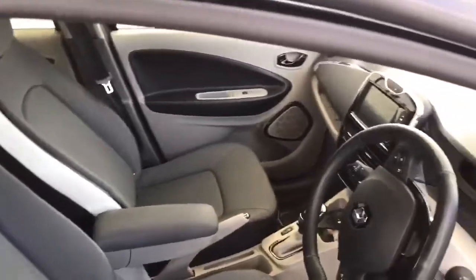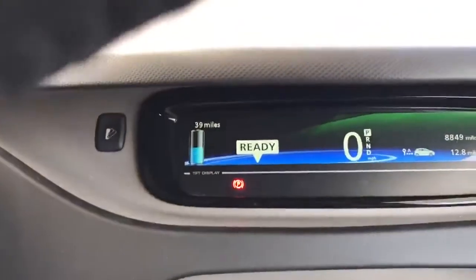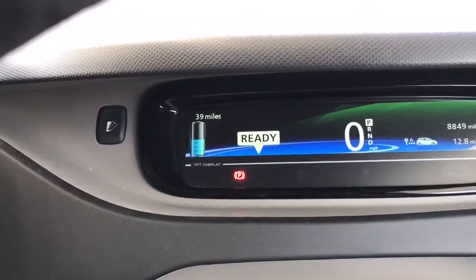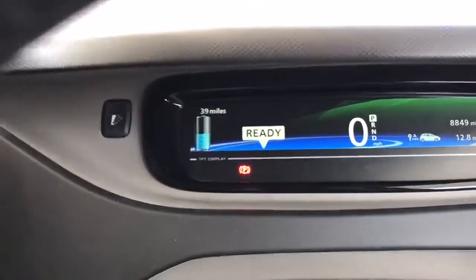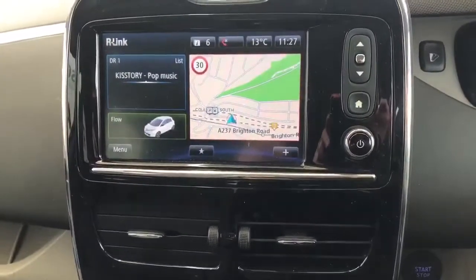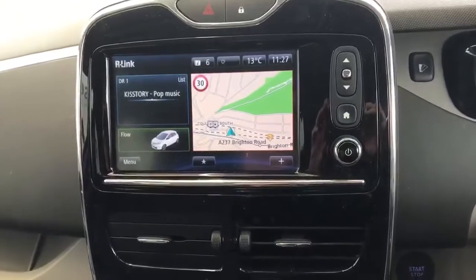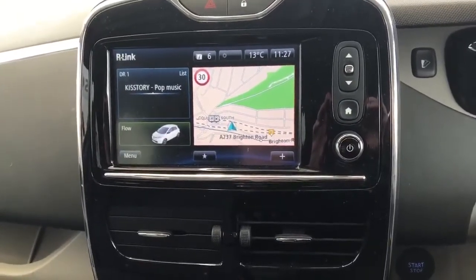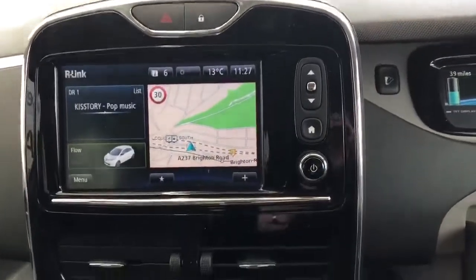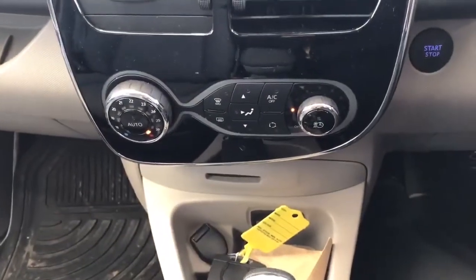I'll show you the dashboard. There we have the exact mileage of the car, and on the left-hand side that's the charge that's inputted at the moment. Now the centre console here — as you can see, you've got a touchscreen sat nav. This also incorporates a rear parking camera and obviously Bluetooth, which will store your phone book for you.